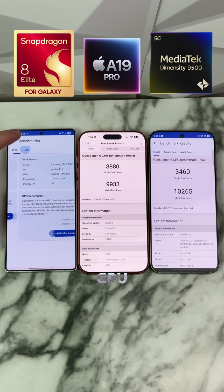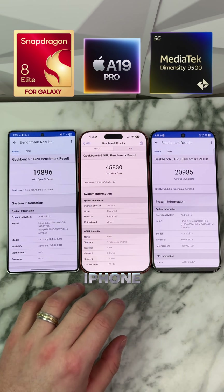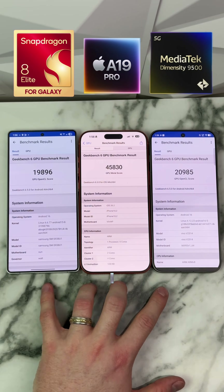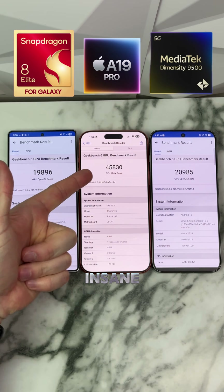Now we got our GPU scores, and it looks like the iPhone absolutely annihilated both MediaTek and the Snapdragon. I know all of you guys are glazing the Snapdragon and MediaTek, but how do you even argue with this? This is insane.